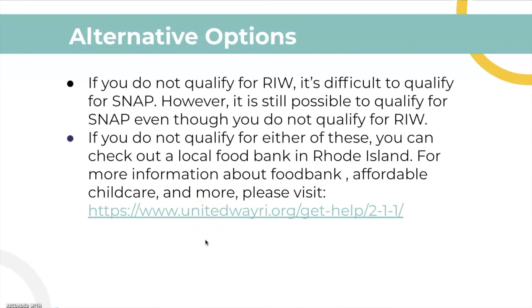Now for some alternative options: if you do not qualify for Rhode Island Works, it's difficult to qualify for SNAP, but it is still possible to qualify for SNAP, so you can still try to apply through the application. If you do not qualify for either, you can look at the local food bank in Rhode Island.